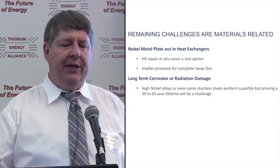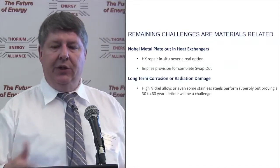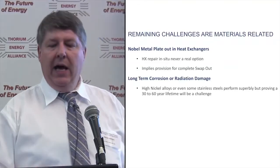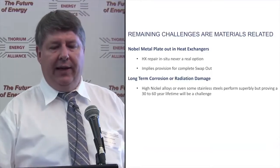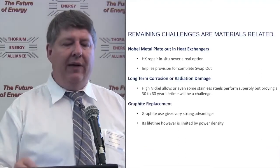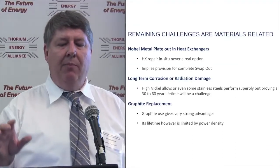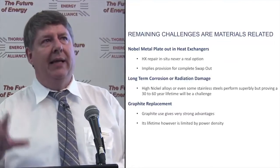Long-term corrosion and radiation damage of the metals we use — high nickel alloys and even some stainless steels perform superbly, but proving a 30 to 60-year lifetime is going to be a challenge to the regulator, to the investor, etc. Graphite replacement gives you very strong advantages, but its lifetime is limited by the power density.